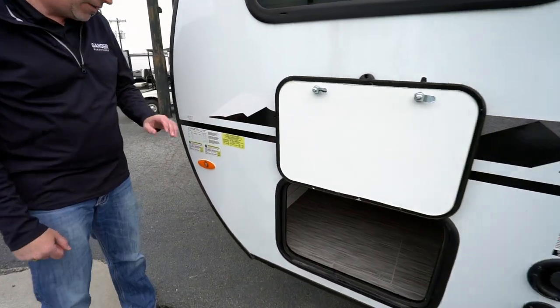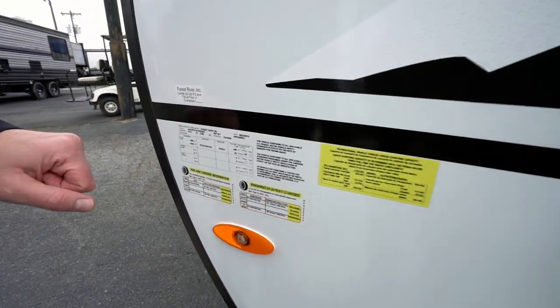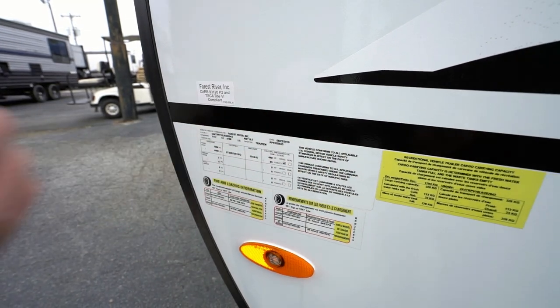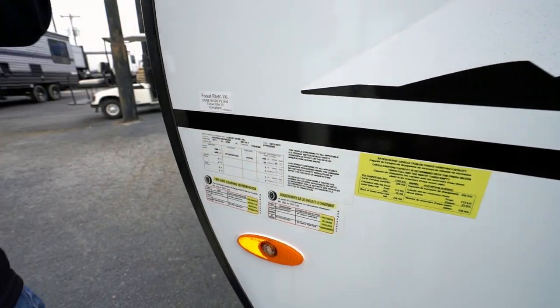The most important part of any travel trailer is going to be the info panel. Come over here and find out how much this vehicle weighs — this one is 4,400 pounds. Ask your RV specialist at Gander RV and Outdoors what that means: here's what my vehicle can tow, and more importantly, here's what it can stop.